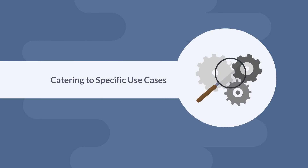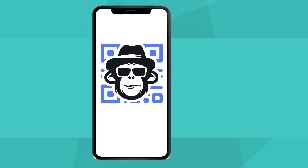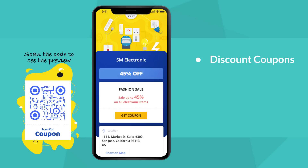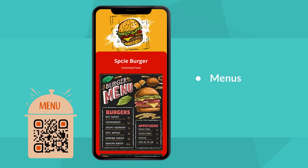Catering to specific use cases. QR CodeChimp is a one-stop solution for all your QR Code marketing and business needs. Create tailored QR Codes for URLs, landing pages, vCards, business cards, discount coupons, Google Maps, app downloads, payments, menus, and more.